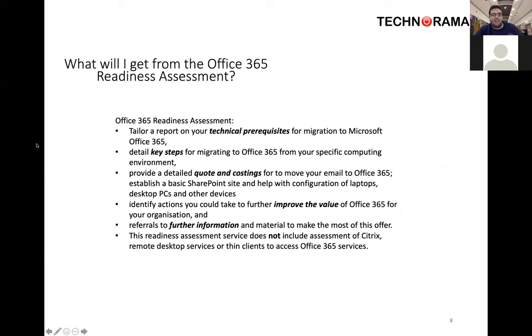If anyone in chat has done this assessment before, feel free to share your experience. Doing this readiness assessment, if you don't have someone who's tech savvy in your organisation, will make life a lot easier. They'll make it very easy to get through what you need to know and what apps you need to connect to straight away.